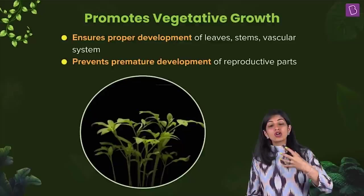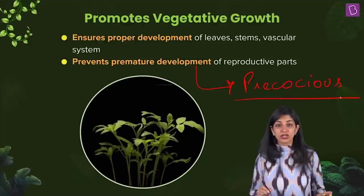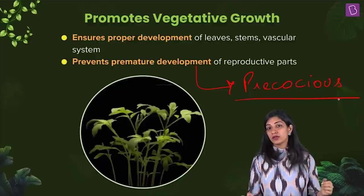Vernalization does not allow immature reproductive development — what is called precocious development. Precocious means immature development of the reproductive part, because then the quality and quantity of the reproductive parts will not be good.